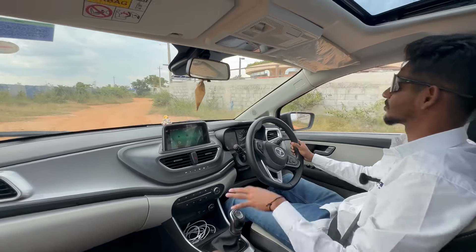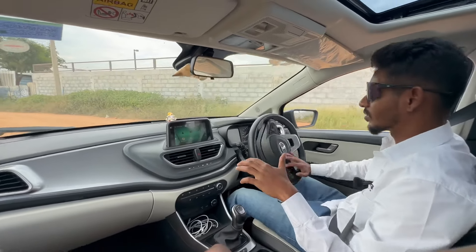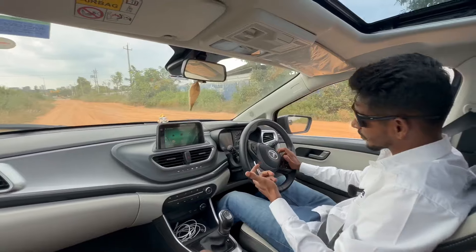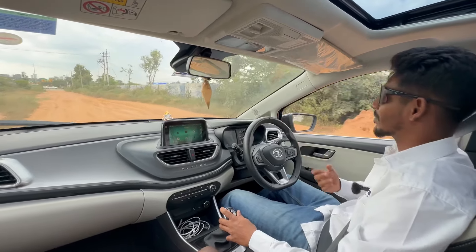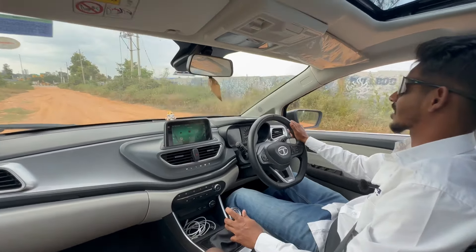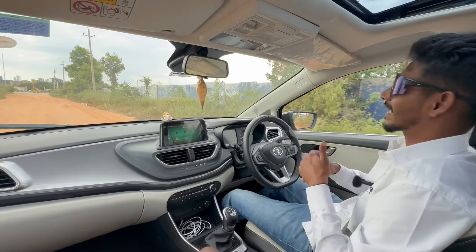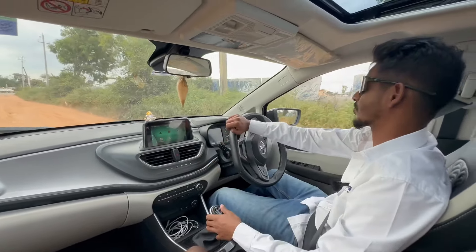The vehicle doesn't bounce around a lot — the suspension is balanced, giving you a better drive quality. Usually on this road, other cars like the Swift or Baleno would end up scraping the ground, especially the front lip. But in this car, the ground clearance is well managed and the wheel articulation and suspension behavior is really good. The suspension is tuned for Indian roads, hence you get better drive quality.